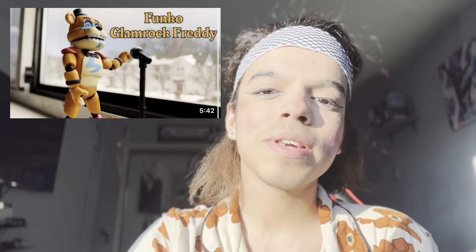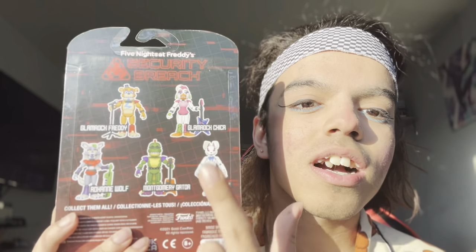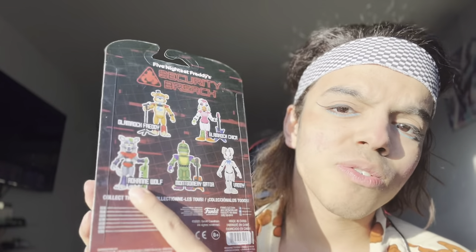So I decided to get Vanny first. I actually did get Glamrock Freddy — my boyfriend gifted that to me on Christmas, and I do have the unboxing. You can check out that video on my channel. I literally did see Glamrock Chica and Monty in GameStop. I actually got Vanny from GameStop too, so they have a bunch of the stuff I need. I haven't seen Roxy though — I don't know if I can get Roxy in real life. Maybe I could just get it through Amazon, but luckily the other ones are here in the mall near me.